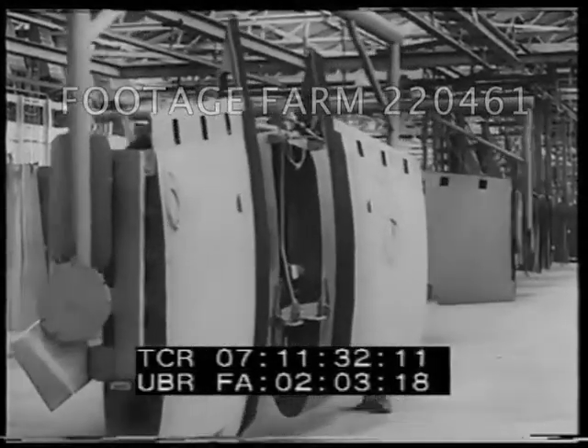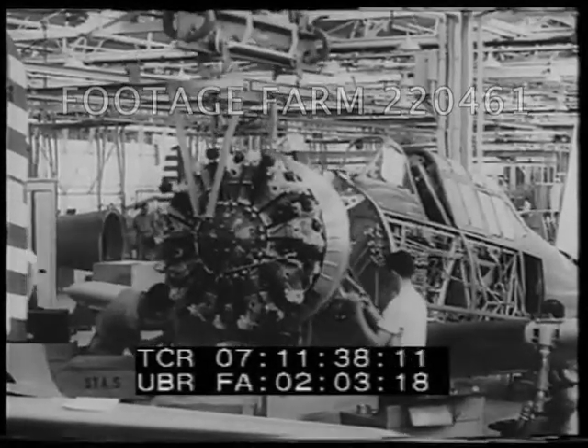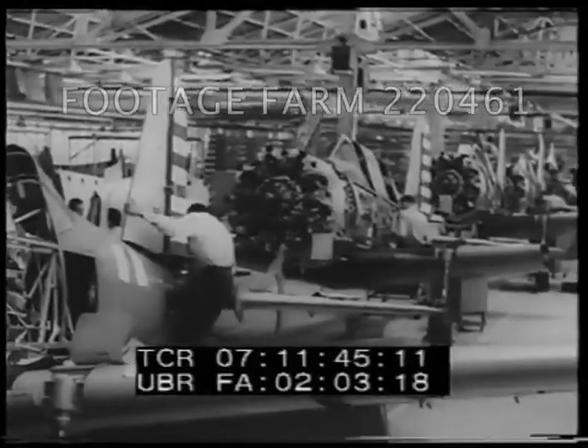Production in motion. With the new system in operation, this plant now turns out four times as many military planes as it did before. A new development of mass production in aviation.